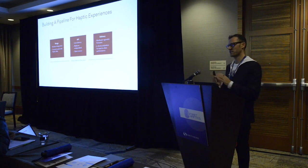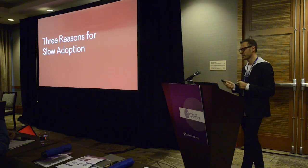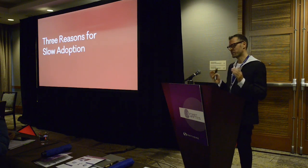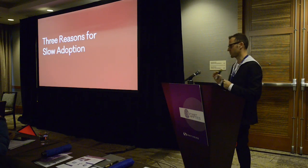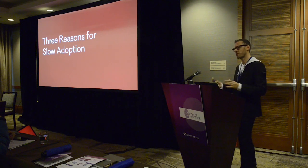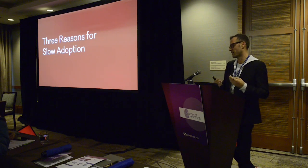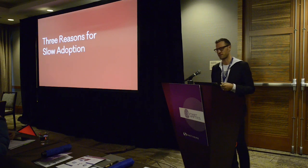I want to take a quick sidetrack into why the market is so slow in adopting solutions like this. We've talked with our business development team about feedback from customers when projects don't materialize, and we've gone out and asked people in the industry: what is holding you back from shipping your technology and products? There are three reasons.